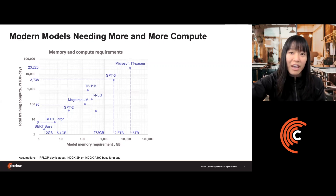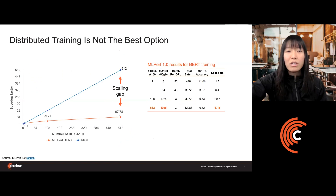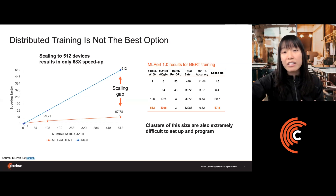The modern networks of today have gotten larger and more complex, and therefore much slower to train. To deal with this, we've traditionally brought together larger and larger clusters of small computing devices like GPUs. But the data shows that distributed training is not always the best option — for larger neural networks such as BERT, you can scale from 1 to 512 devices and only see a 68x speedup. The speedup is clearly nonlinear, and clusters of this size are also extremely difficult to set up and to program.